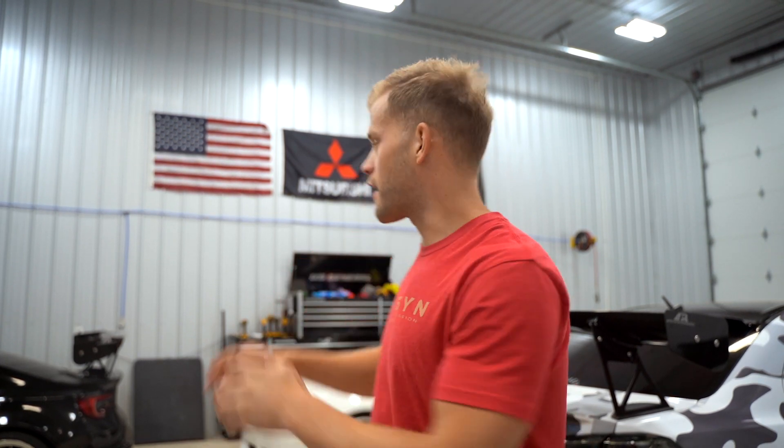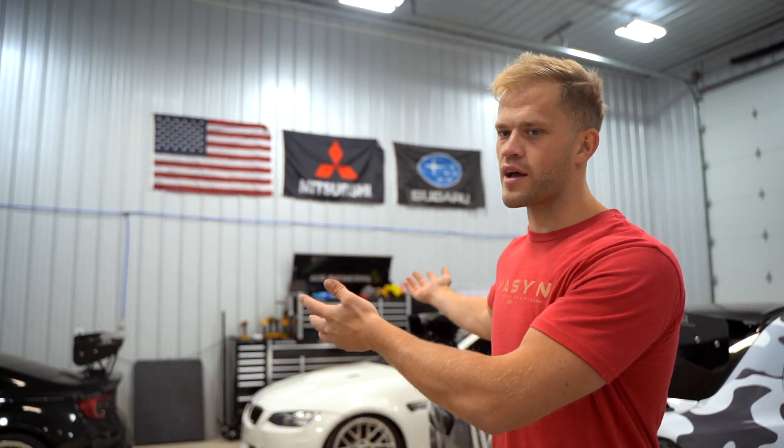Good morning boys and girls, welcome back to the channel. Getting a super late start today - it's like 5 or 6 p.m. right now. We finally hung up the Subaru flag; I saw all your comments about that. We've been doing orders all day from the launch over the weekend, which went incredibly well. We still have some jackets, windbreakers, M3 sweaters, jet tags, air fresheners, and stickers in stock - first link in the description or www.boston.com. Really appreciate your support.